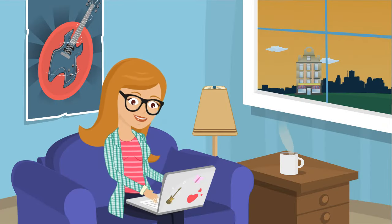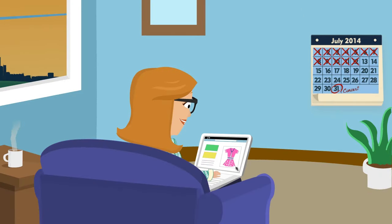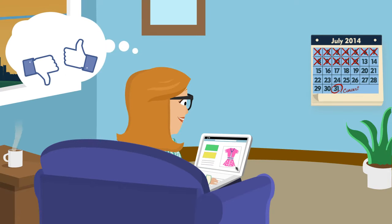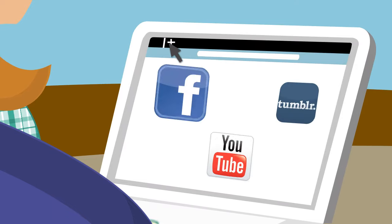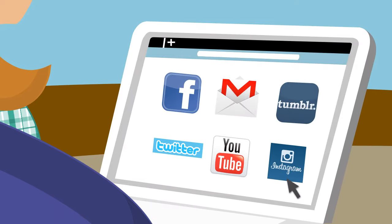Amy is your ideal online customer. She is a social maven and does almost everything on the internet, especially her shopping. Like most online shoppers, she researches extensively before making a purchase.